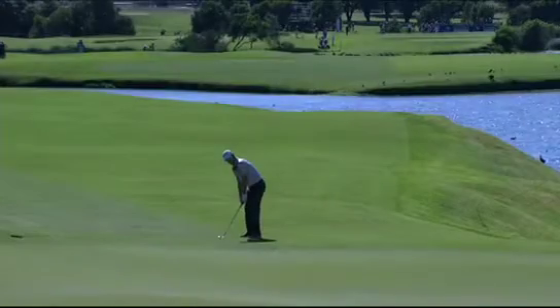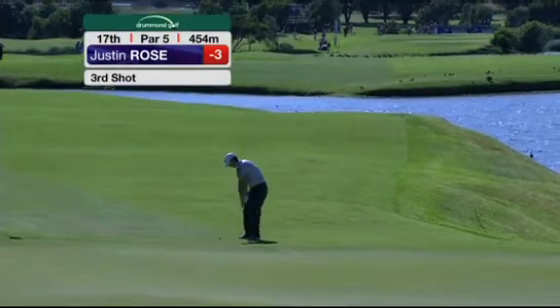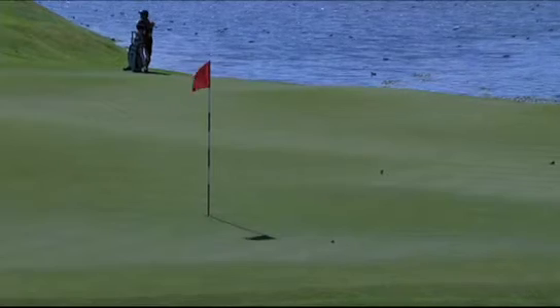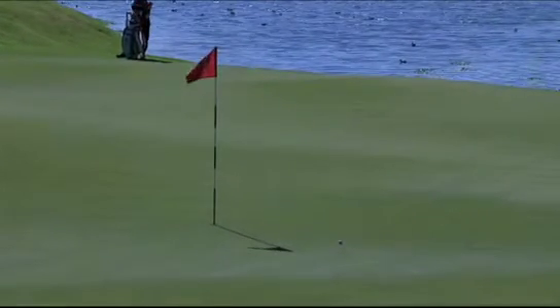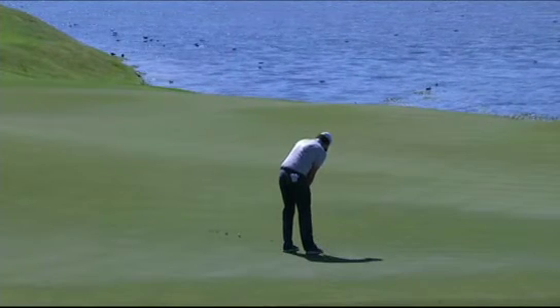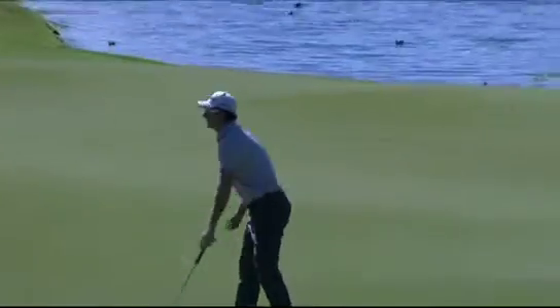Justin Rose also came out here with a great season in his bag. Here he is at 17 also playing his third, and the highest ranked player in the field. Fantastic effort at the Ryder Cup just a couple of months ago, and he continues his good form today with shots like this at 17 — and a putt in Dubai that will not be forgotten for many a year. He gets his birdie there and that moves him to four under.